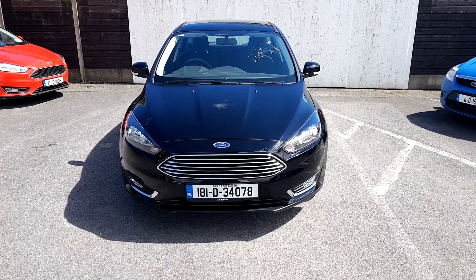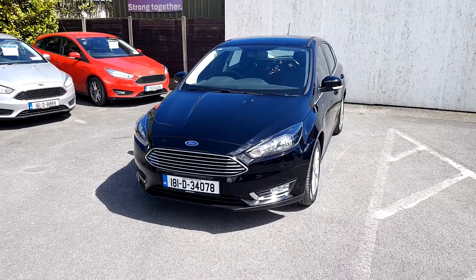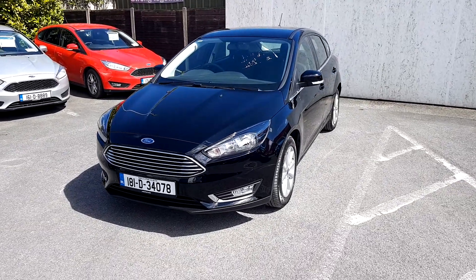Welcome to Joe Duffy Ford used car sales online. Today we have a black Ford Focus 2018 titanium model.